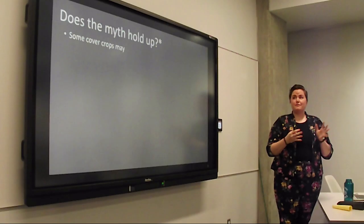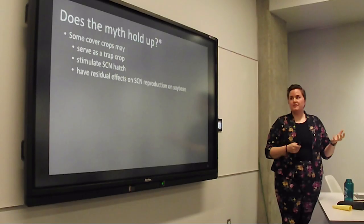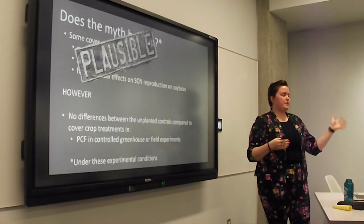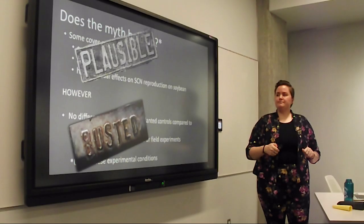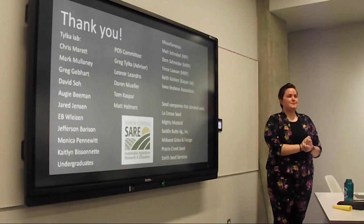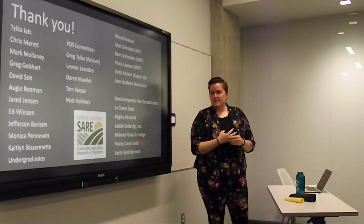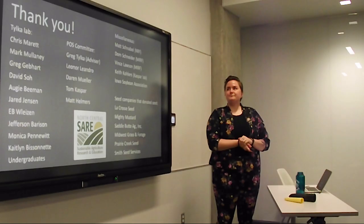To summarize: it appears that some cover crops may serve as a trap crop, stimulate SCN hatch, or have some residual effects on SCN reproduction — those myths are plausible. However, we observed no differences between cover crop treatments and unplanted controls for PCF values in both greenhouse and field experiments — so that myth is busted. Thank you all for being here. A big thank you to the Leandro lab and everybody who helps with field work and processing samples. Thank you to my POS committee, research station collaborators, seed-donating companies, and the North Central SERE graduate student grant program. I'll take any questions.